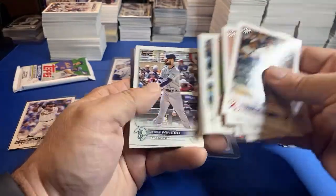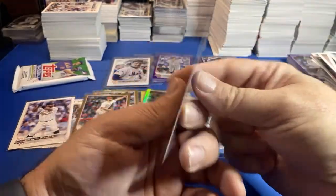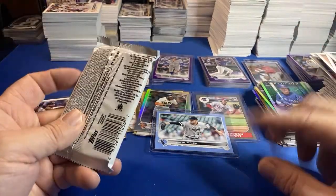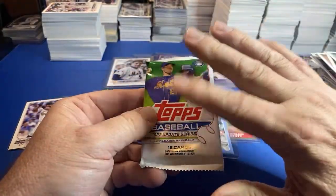Ooh — I saw the Jesse Winker down there, it was like, when you see a Mariner down towards the bottom where the inserts are, you get excited. And here we go guys — you know what time it is. Last pack mojo! We'll rerun this tomorrow night — my last run of blister packs, 28 more.